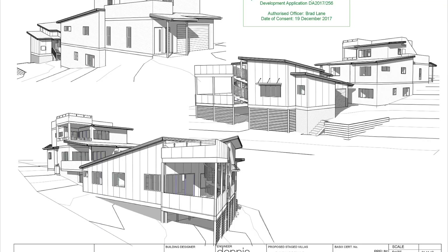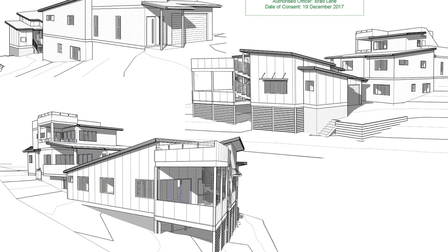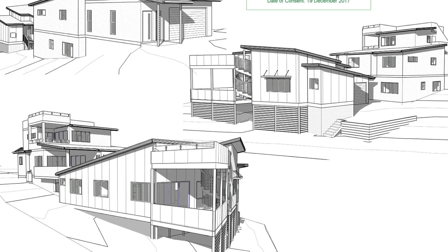You can see from this video footage that the council approved plans are designed to capitalize on gaining the maximum ocean views from the site.